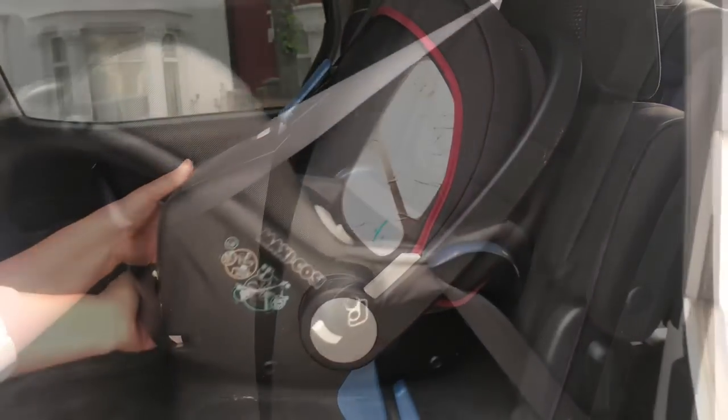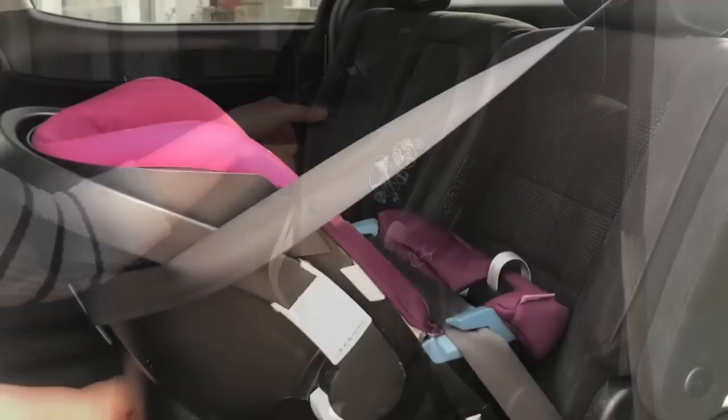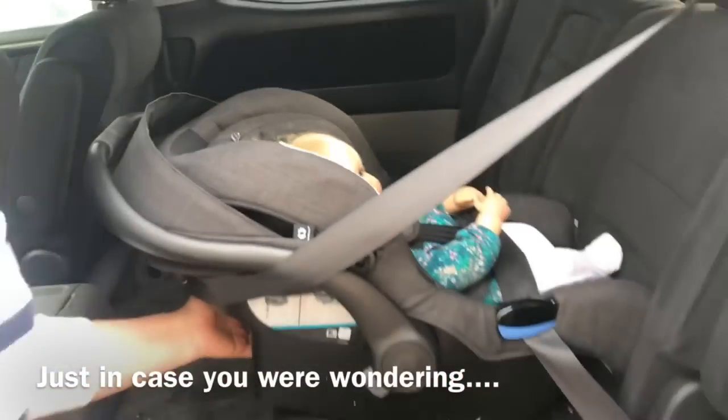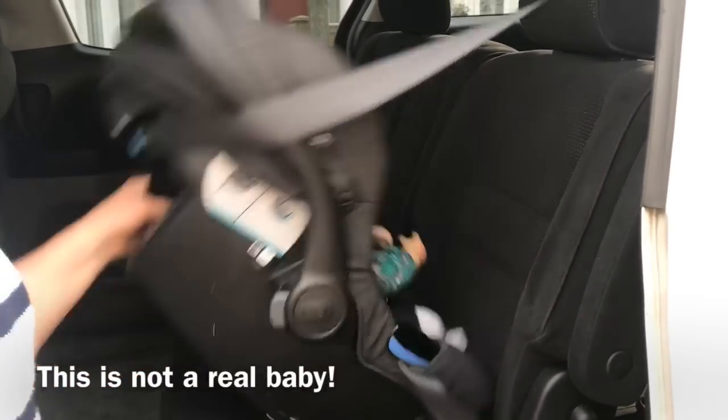What would happen to any infant car seat that doesn't have the handle in the right position, regardless of the make and model, is it could tip over in a crash. Imagine what might happen to your baby in a crash if you forgot to put the handle up.